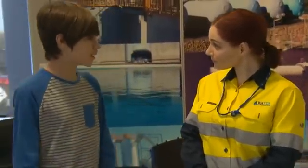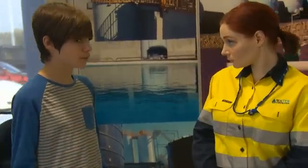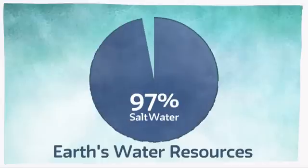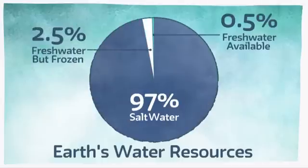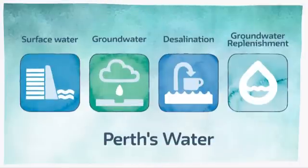Seawater desalination is where we take the salt out of seawater to make it suitable for drinking. It's a good option because there's so much of it, and it's also climate independent, which means it doesn't rely on rainfall. Most of the Earth's water resource — 97% in fact — is salty water found mainly in our oceans. Less than 1% of fresh water in the world is readily available to us, so it makes sense to use some of the seawater and turn it into fresh drinking water.